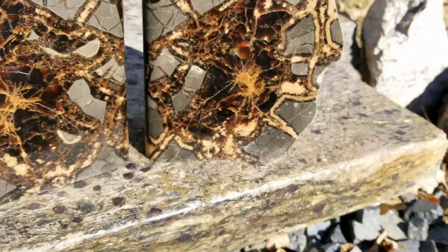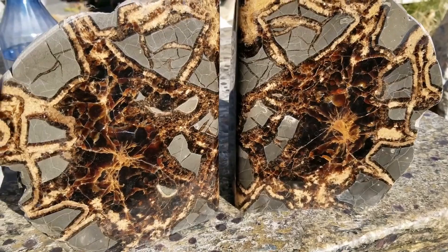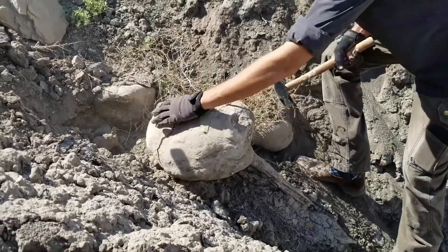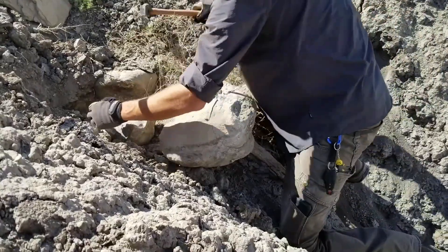Could you tell what this stone was hiding before it was split open? Next up: ironstone concretions — rusty, heavy rocks that sometimes hide veins of crystals or even gold.